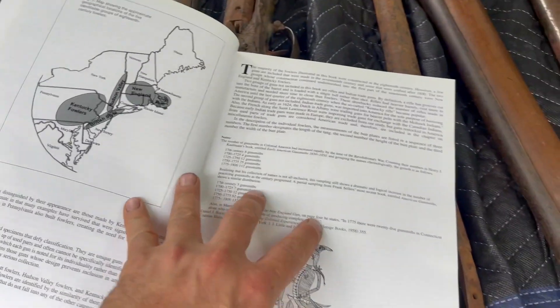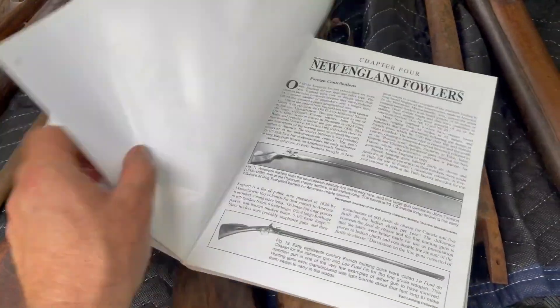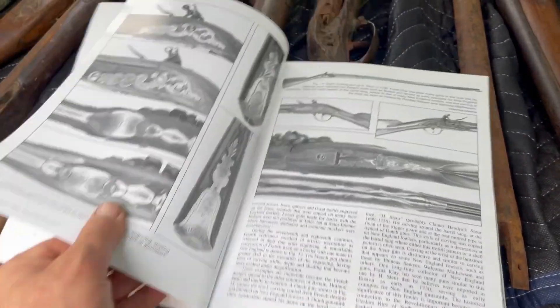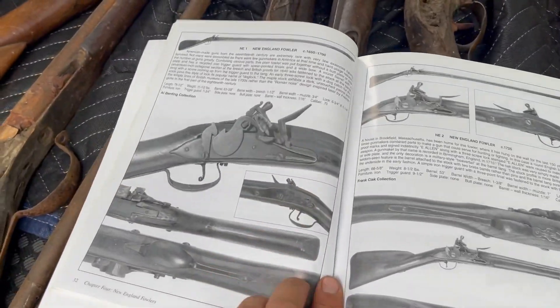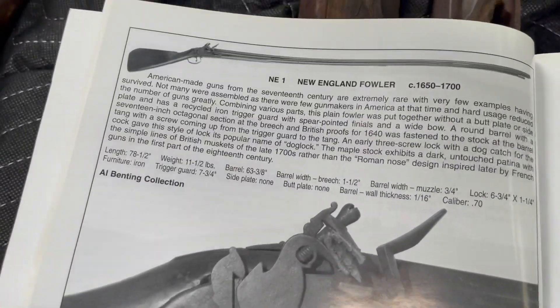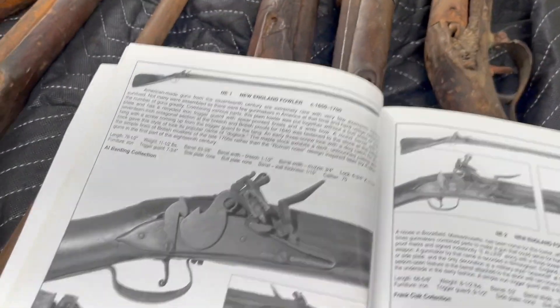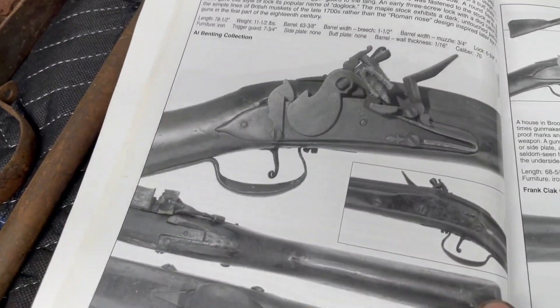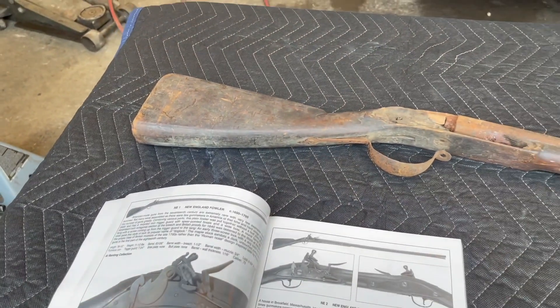I didn't really think too much of it until I got back and looked through this book on Fowlers. There were some very strange stylistic features on this gun I had never seen before, which almost led me to think it was homemade — something made on a farm without gunsmithing skills. But then I found a perfect match: a New England Fowler, 1650 to 1700. The book says American-made guns from the 17th century are extremely rare, with very few examples having survived. This is an exact match. Let me bring it over and show you a few of the reasons why this gun is extremely early.